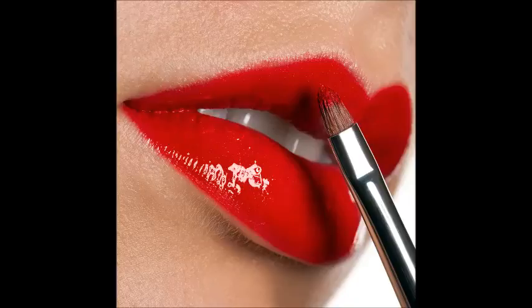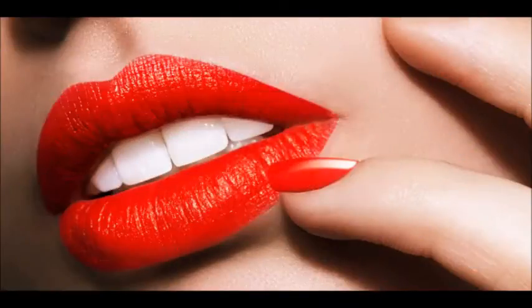How to choose the right lipstick for you. With its endless palette of lipsticks, glosses, and stains, the makeup counter can be pretty overwhelming. This article will teach you how to choose the right lip color to match your skin tone, outfit, and the occasion.